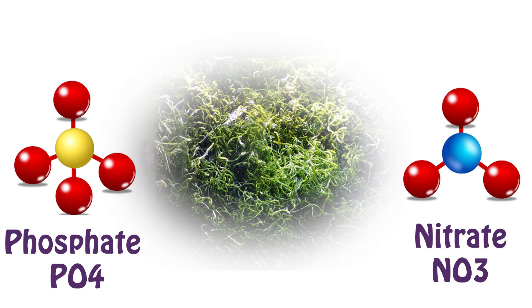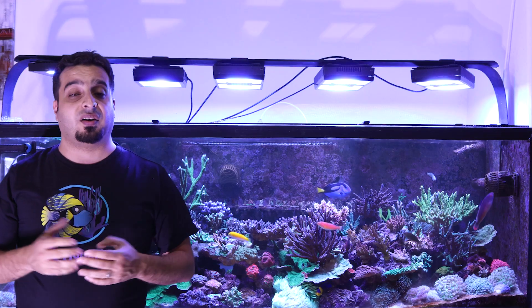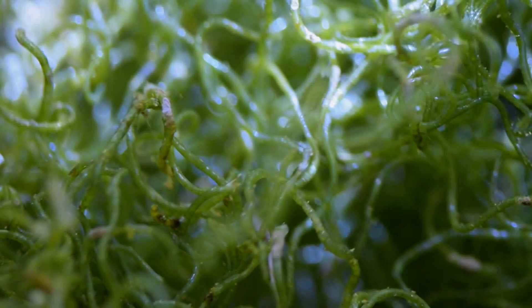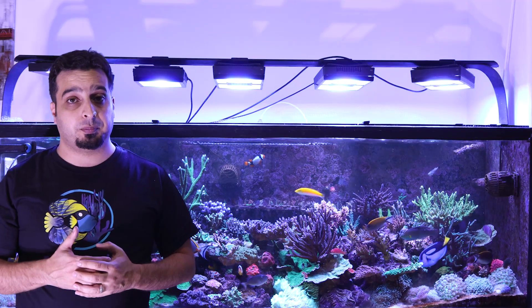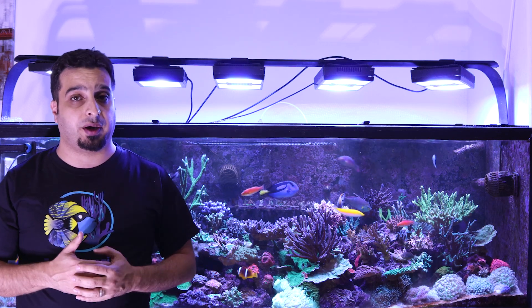How does the refugium work? Macroalgae removes phosphate and nitrates, lowering harmful nutrient levels. Refugiums also act as a live food nursery for amphipods, copepods, and other microorganisms that corals and fish love to eat. As some of these pods make their way to the main aquarium, they will feed the animals in your reef tank and increase the biodiversity of your aquarium.